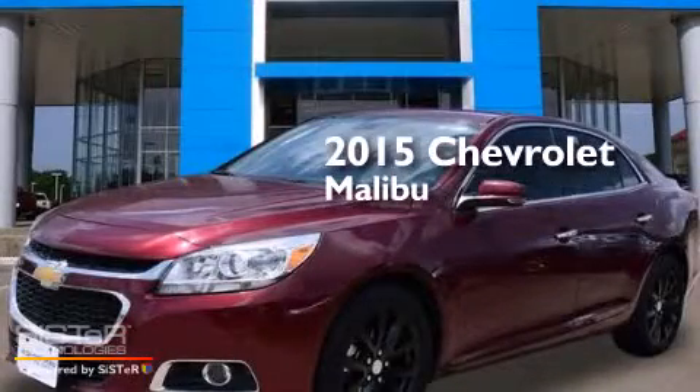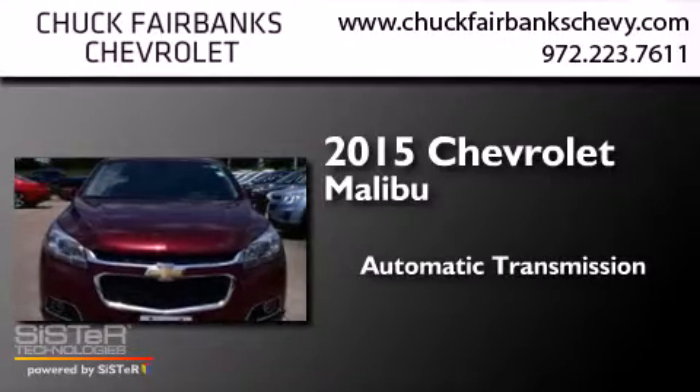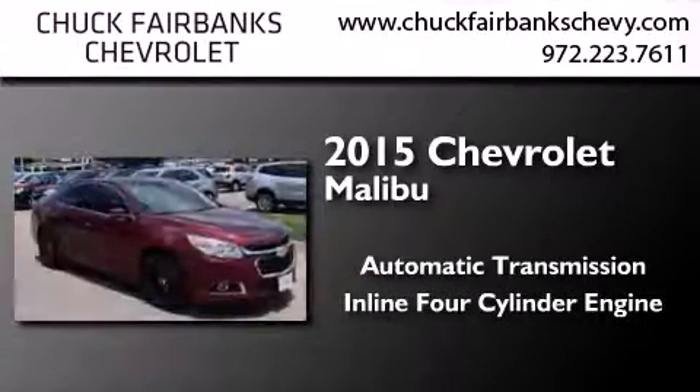This is a 2015 Chevrolet Malibu. This car has an automatic transmission and an inline four-cylinder engine.